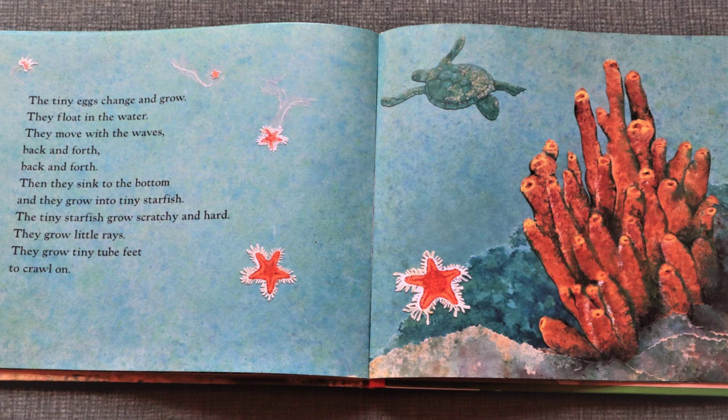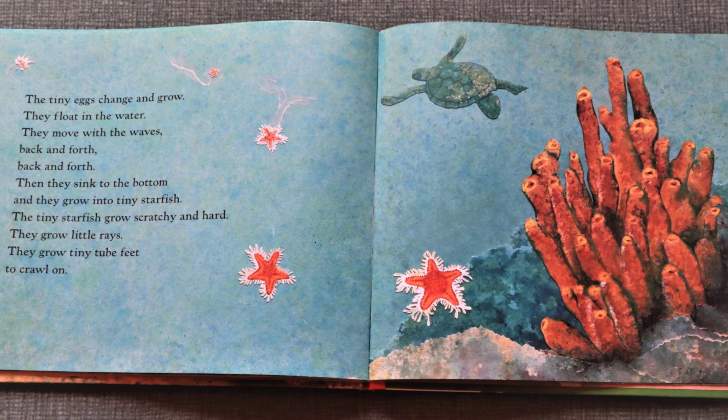Up and down. The tiny eggs change and grow. They float in the water. They move with the waves back and forth. Back and forth. Then they sink to the bottom. And they grow into tiny starfish.